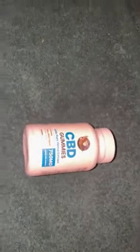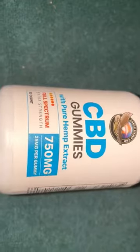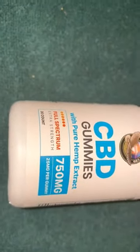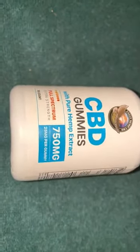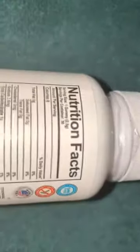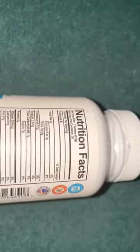Hey everybody, thank you for joining my YouTube channel. Today I'm going to talk about Eagle Hemp CBD gummies — Eagle Hemp brand CBD gummies with pure hemp extract, full spectrum, extra strength, 30 count per container, 750 milligrams, and 25 milligrams per gummy. The serving size is one gummy, 2.5 grams, 30 servings per container.